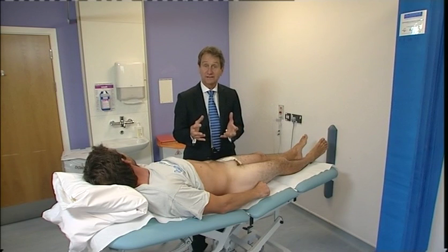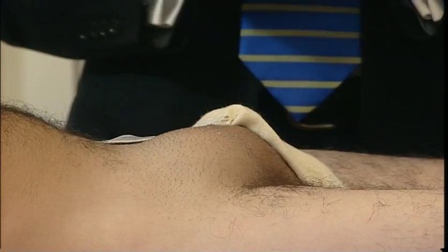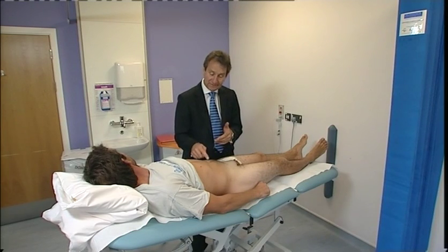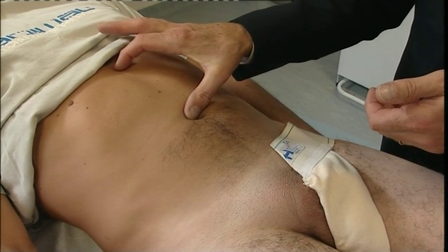Nine out of ten hernias will occur in the groin, as you can see here. But hernias can also occur through a weakness in the tummy button or in the space between the tummy button and the bottom of the breast bone. They can also occur through an old surgical scar — we call those incisional hernias.